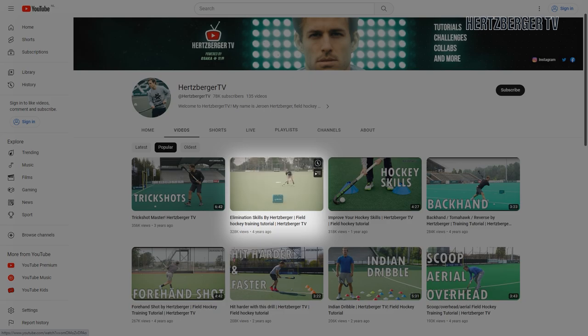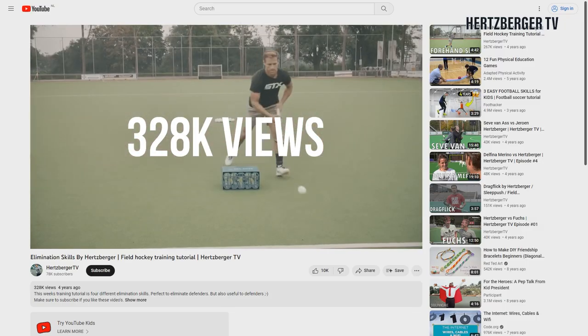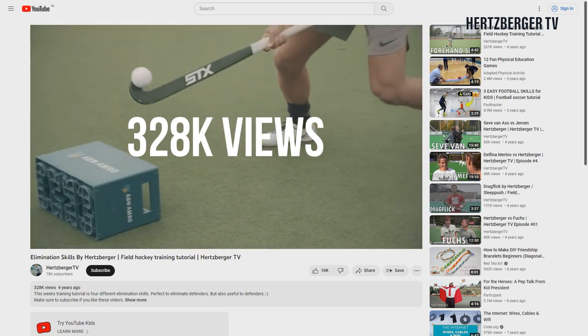At number two are the elimination moves. I've done many different videos, and one of the older ones is the one that you guys liked the most. That was a lot of fun to make because without elimination moves you can't play a hockey game.